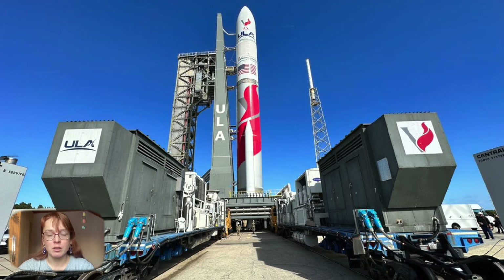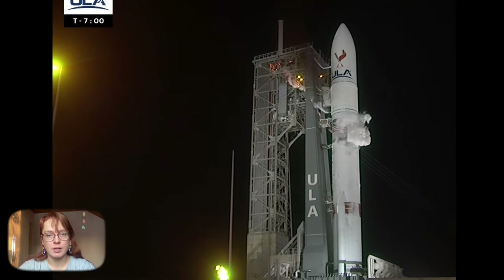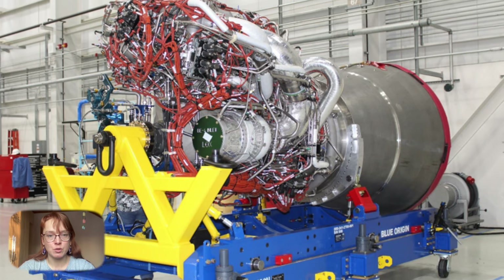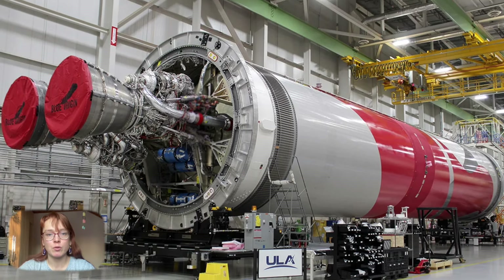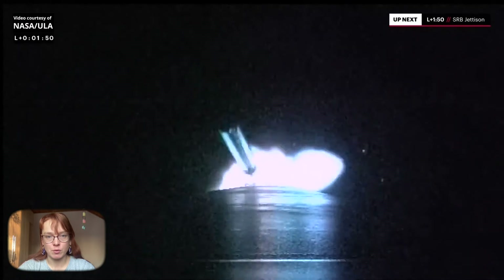However, after the events of 2014, United Launch Alliance decided to abandon the RD-180 engines and decided to use Blue Origin's new BE-4 engines. The launch that took place used a Vulcan rocket with two side boosters, which separated about 2 minutes after liftoff.